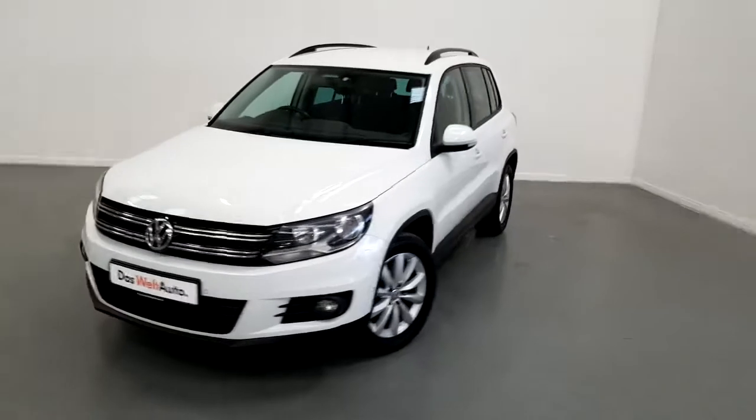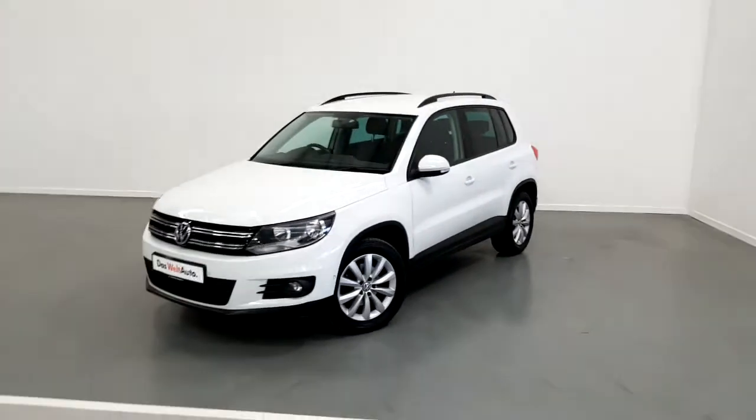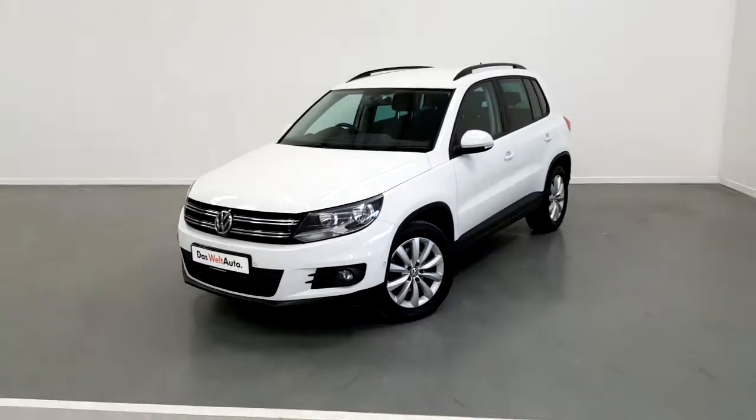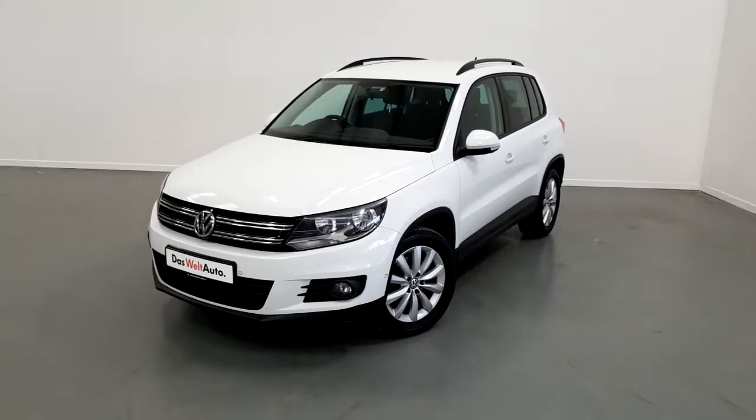If you'd like to know more about this Volkswagen Tiguan or would like to arrange a test drive, please contact our sales team on 01-850-3900. Thank you.